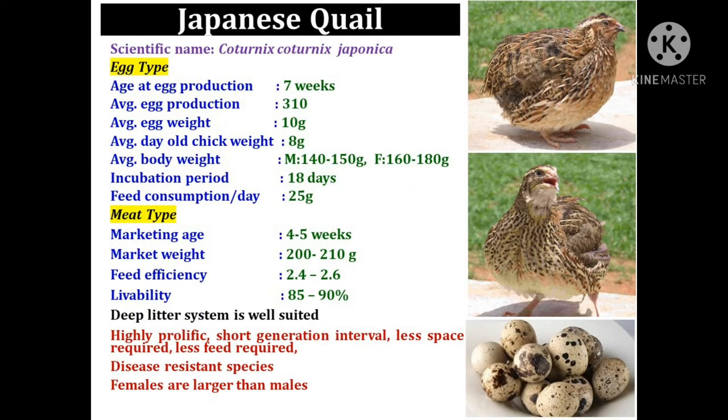The Japanese quail is highly prolific in nature. There is a very short generation interval. It requires very less space and less feed compared to other species. It is also resistant to many diseases as compared to other species.